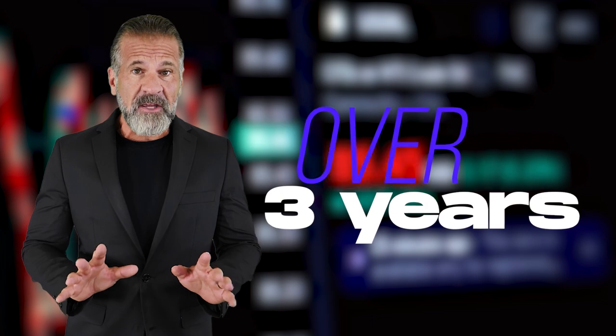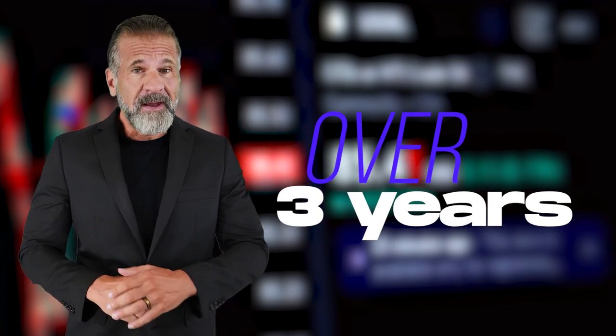Greetings, dear friends, here on my YouTube channel. For more than 3 years, I've been telling you about cryptocurrency. And during this time, I've already shown a lot of schemes to earn money online. And in today's video, I'll show you how to make money on cryptocurrency arbitrage.